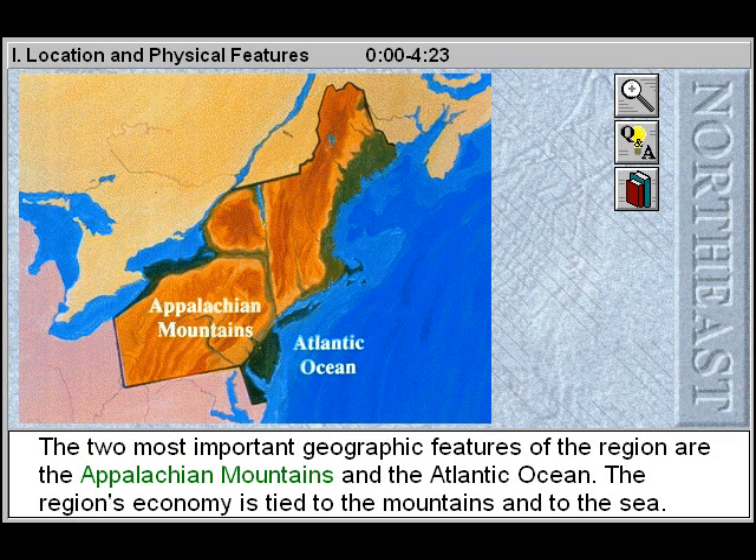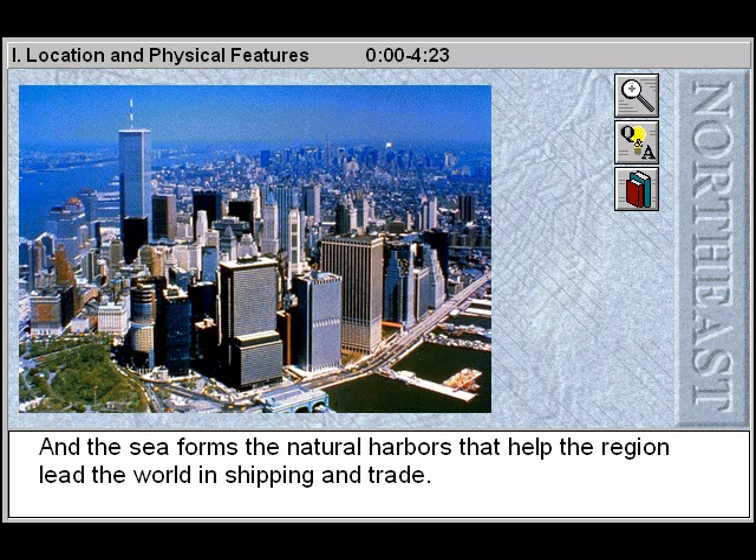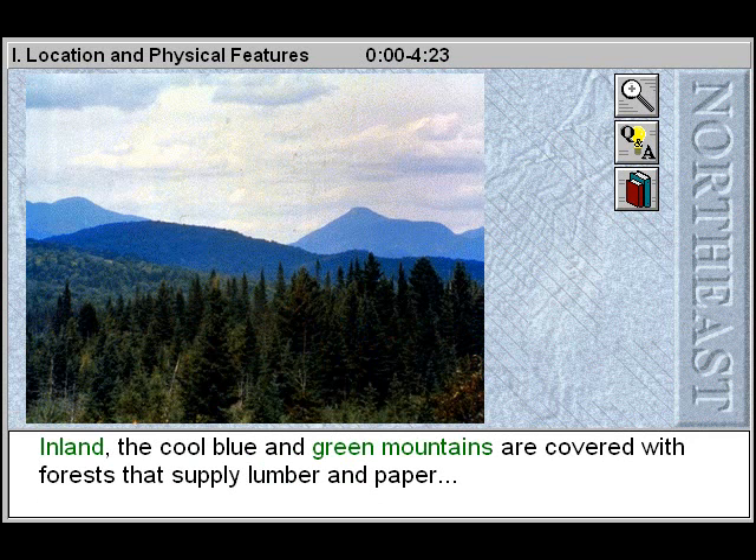The region's economy is tied to the mountains and to the sea. The sea yields rich harvests of fish and seafood, and the sea forms the natural harbors that help the region lead the world in shipping and trade.